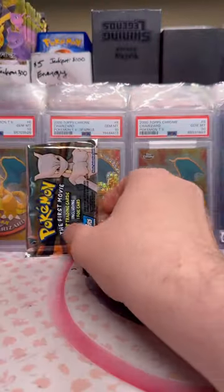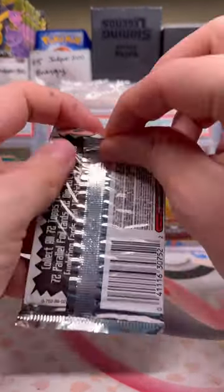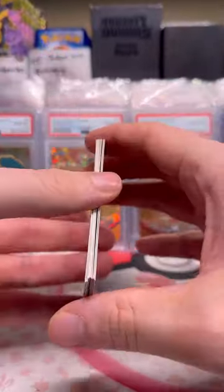That is crazy looking. Here's pack number two — let's give it a try as well. Mechanical Mewtwo pops out. I consider that a good pull.